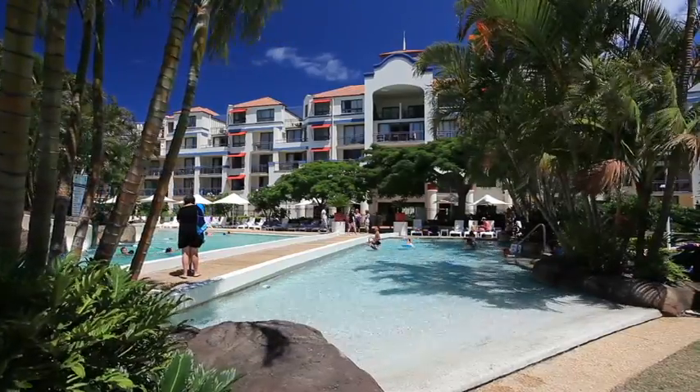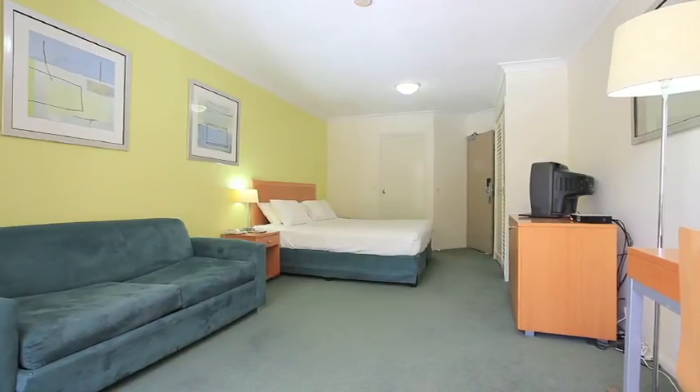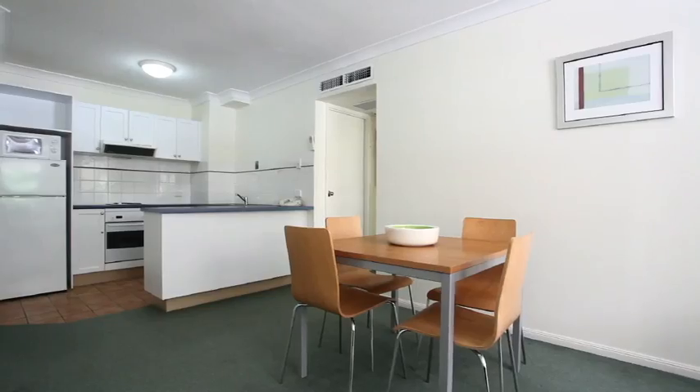Dual-key apartments are always a great investment choice, as they allow you to generate a fantastic occupancy rate through one or both sides of the apartment.